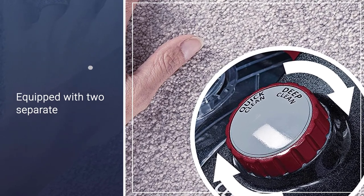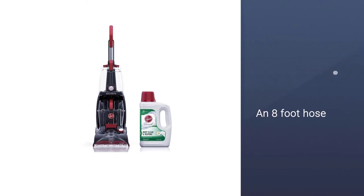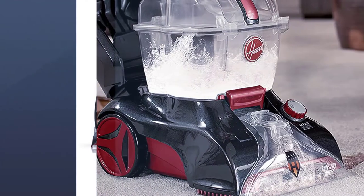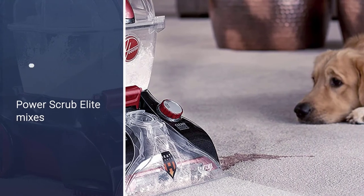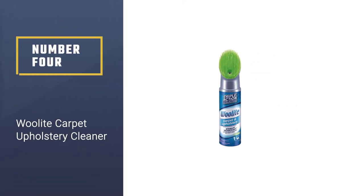Heated drying helps speed up the cleaning process, with drying in just 45 minutes. At under 19 pounds and equipped with two separate tanks as well as an eight-foot hose, this powerful cleaner can go anywhere it's needed.